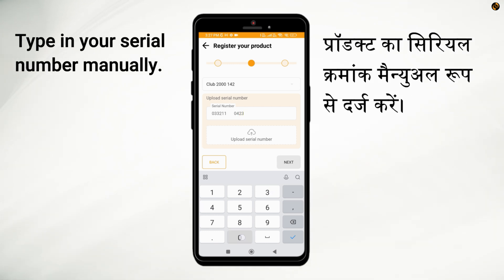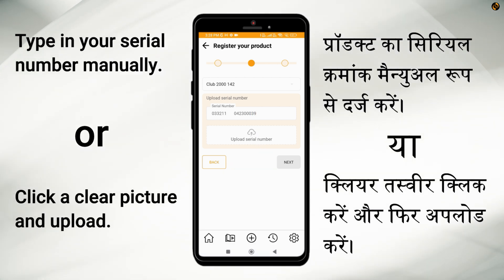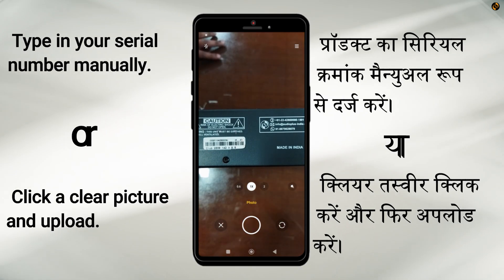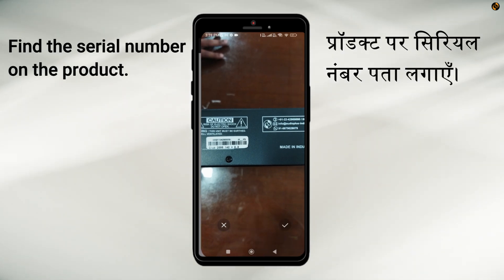Now type in your serial number manually, or you can simply click a clear picture of the same. You can easily find the serial number sticker on the product itself.